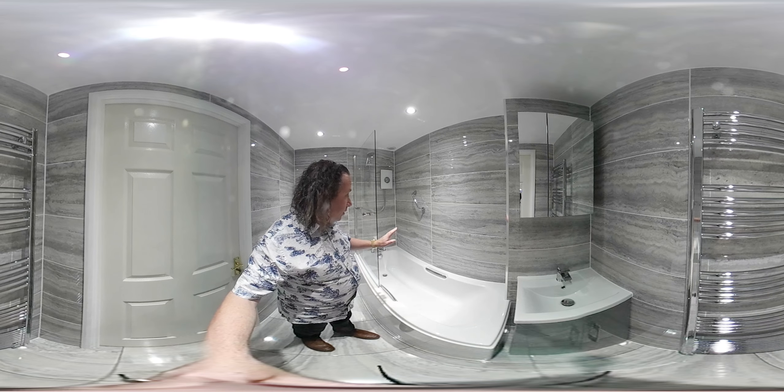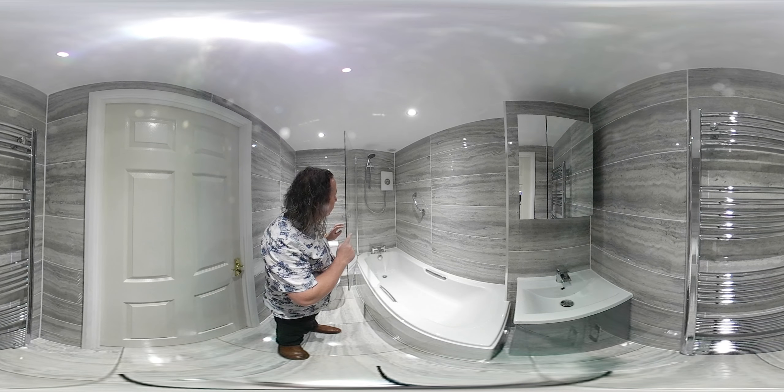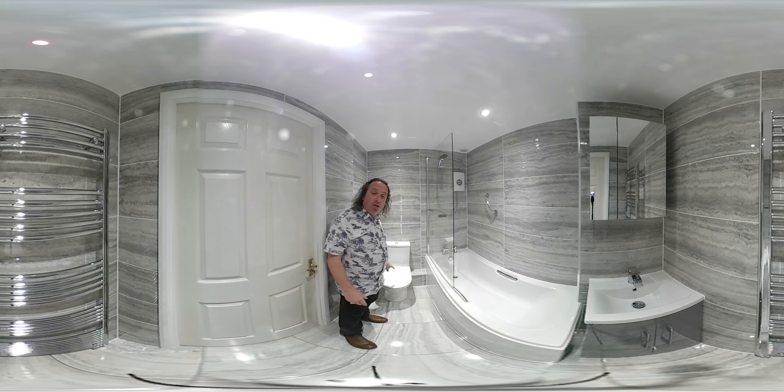We have a bath, bath screen, a Triton Aspirante electric shower, and behind me we have a close coupled toilet.